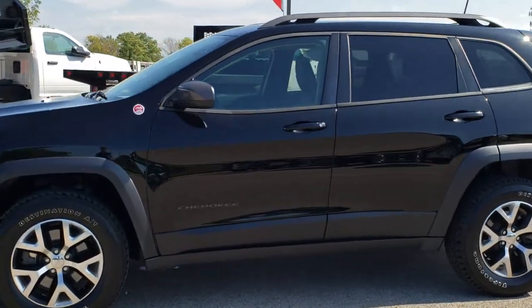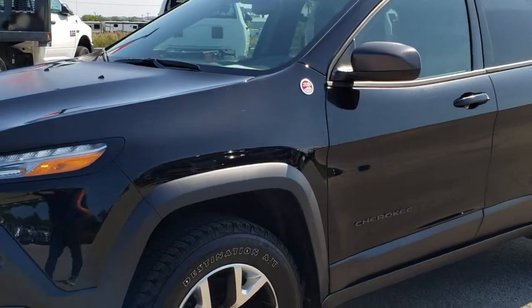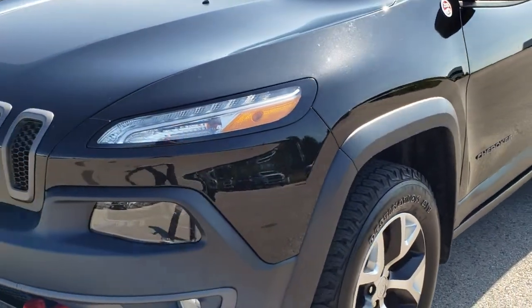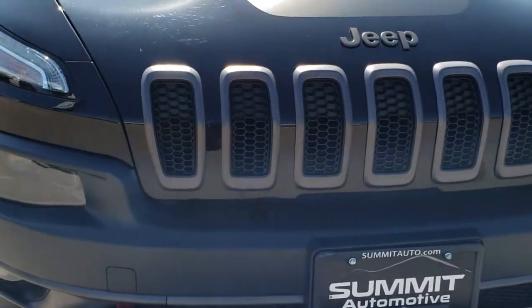This is stock number 9, J427A. We are here at Summit Automotive in Fond du Lac, Wisconsin, your new and used Jeep headquarters. Today we are checking out this super clean 2017 Jeep Cherokee Trailhawk.